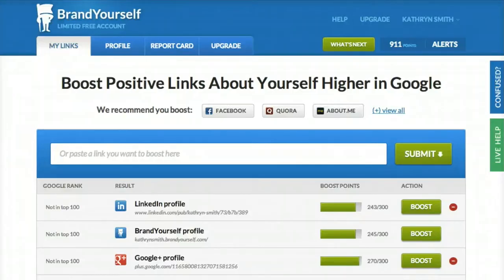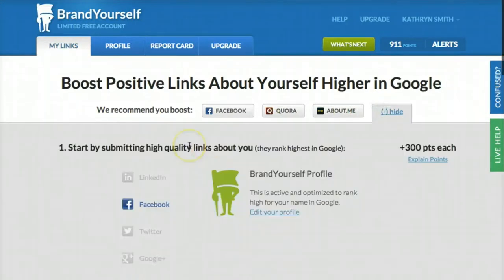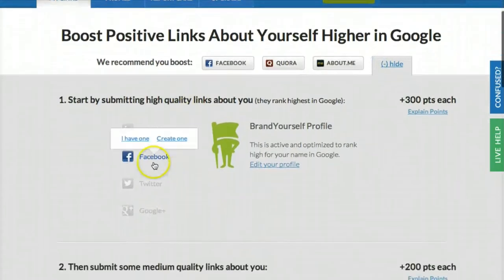First, submit a profile or link you want people to find when they Google you. Start by submitting one of our recommended profiles: LinkedIn, Facebook, or Twitter. If you don't have one of those, click the View All link on the right to see more recommendations. If you have one, just click its name to submit it.